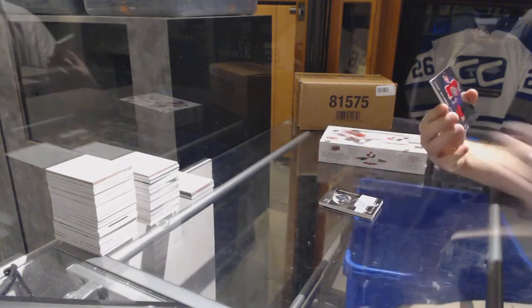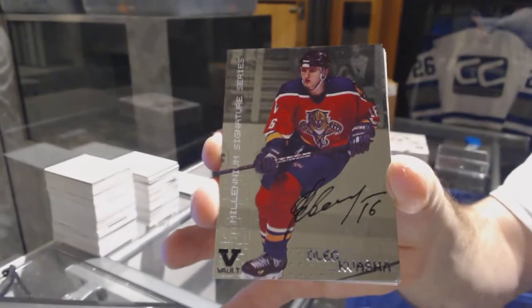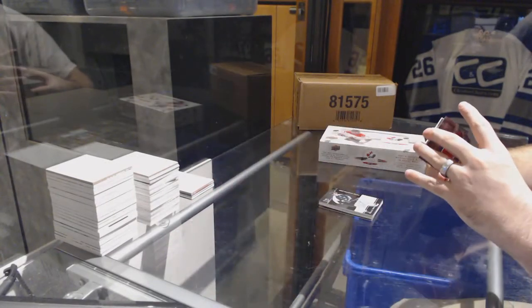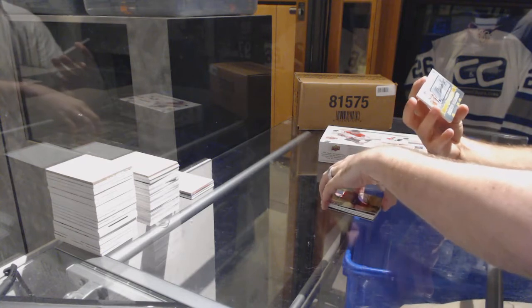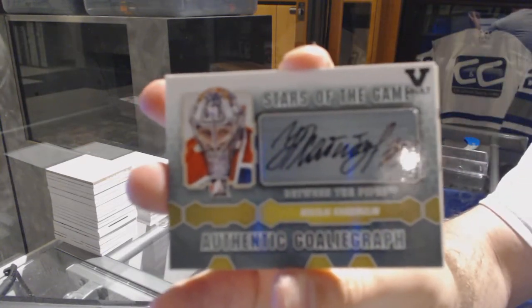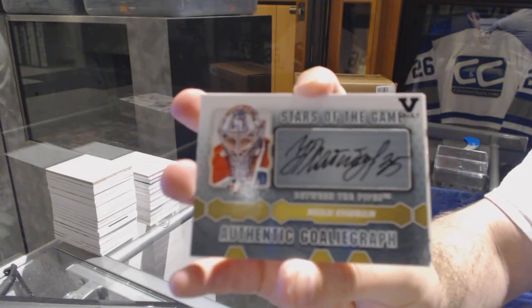Another one of Oleg Kvasha. A goalie graph of Nikolai Khabibulin.